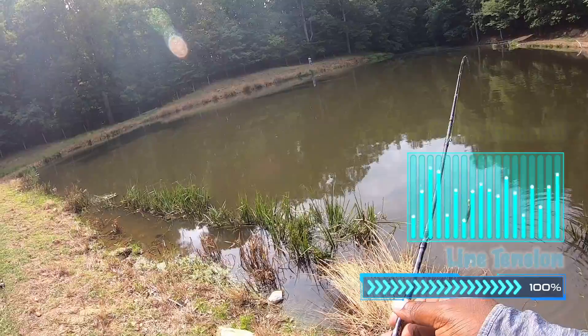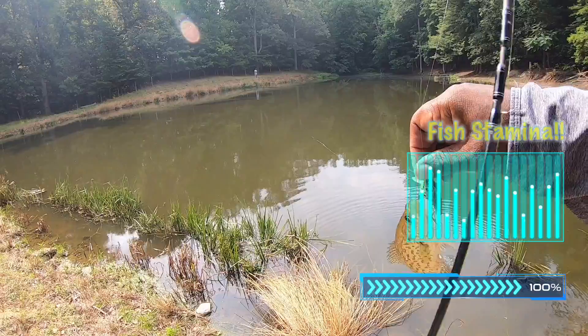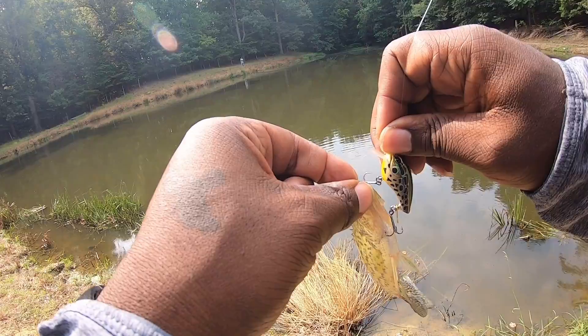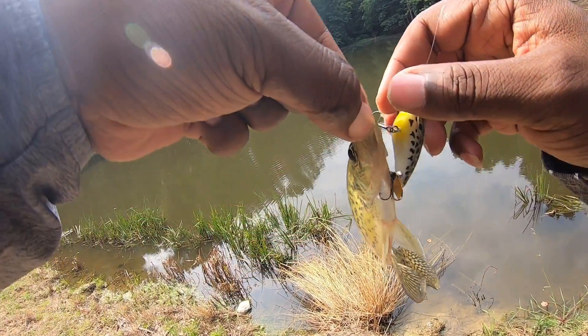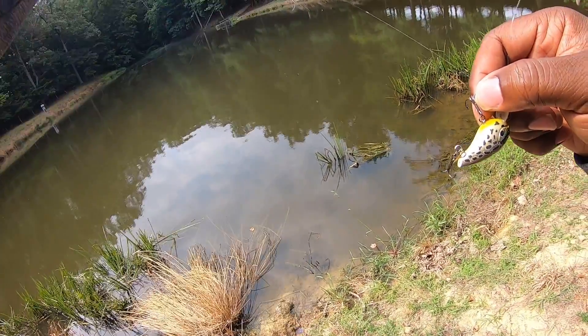What, you got a crappy? I got a crappy too. Mine's small though. Nice little crappy — well, he ain't nice but he little.